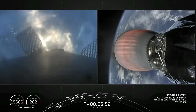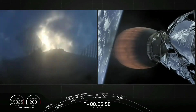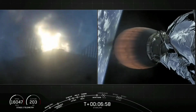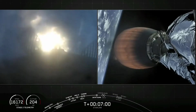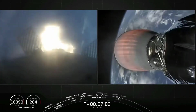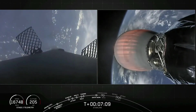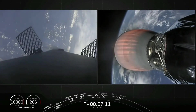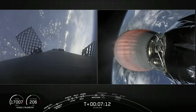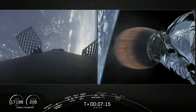Stage 1 FTS is saved. Stage 1 entry burn start up. And there we can see that the entry burn has begun and will last for about 20 seconds. Stage 2 continues on nominal trajectory. Again, this burn utilizes three engines at the base of the rocket. Stage 1 entry burn shutdown — and there we can see the entry burn has concluded. Second stage trajectory is still looking nominal.